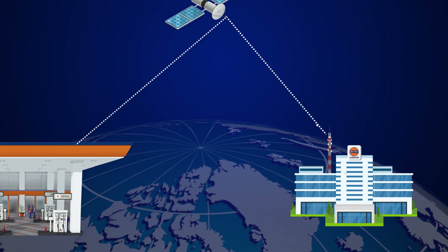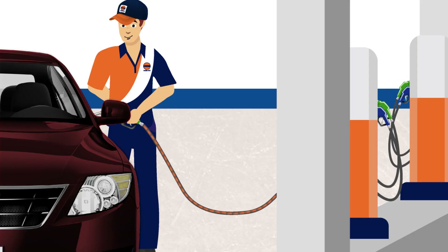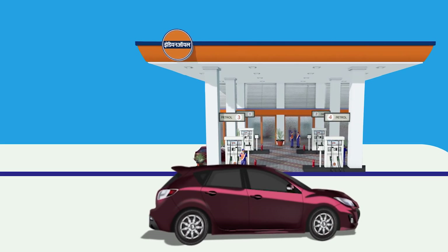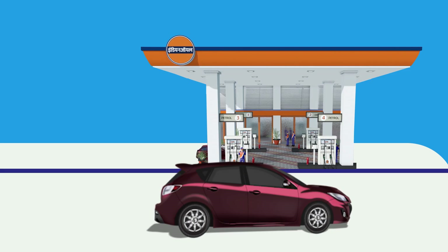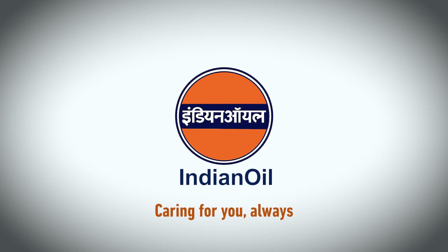Indian Oil Retail Outlet Automation helps in periodic data analytics and effective redressal of customer complaints, resulting in enhanced safety while ensuring total customer satisfaction each time, every time. Indian Oil — caring for you always.